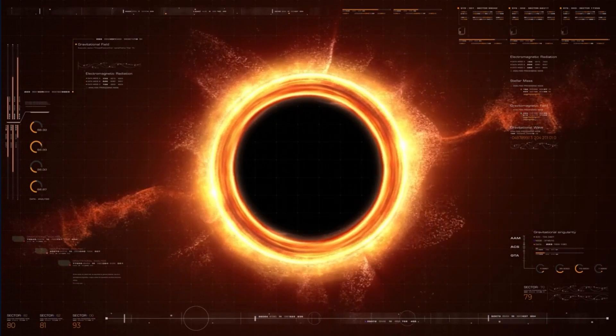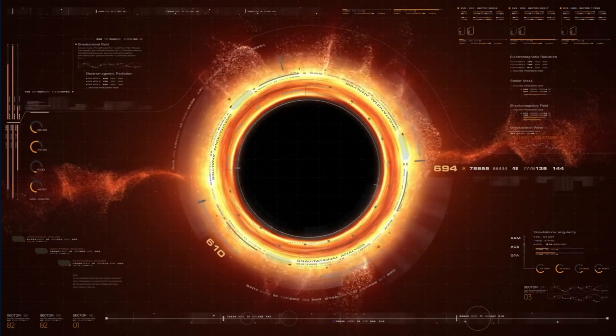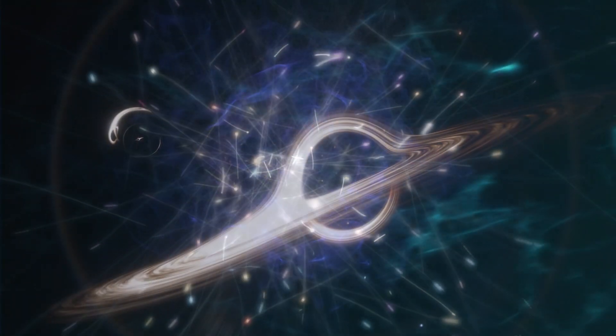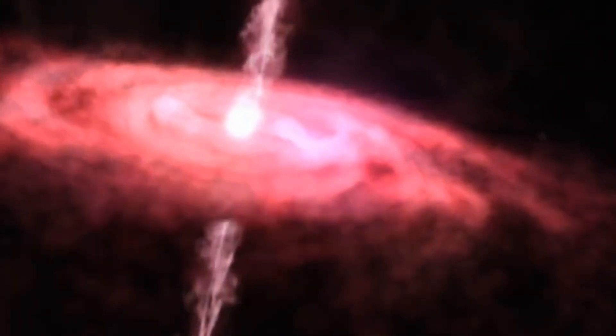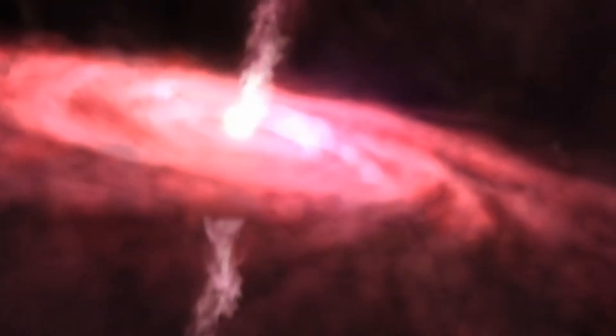To explain why some black holes grow remarkably large even at a young age, researchers theorize that the holes accrete material at extraordinary rates. These early black holes might also emerge as a result of star collisions, merging black holes, or the collapse of primeval gas clouds that are not yet enriched in chemical elements heavier than helium.